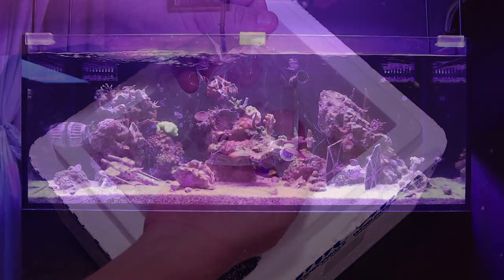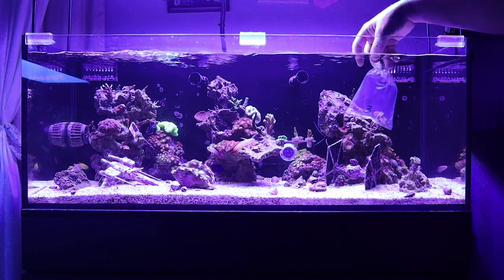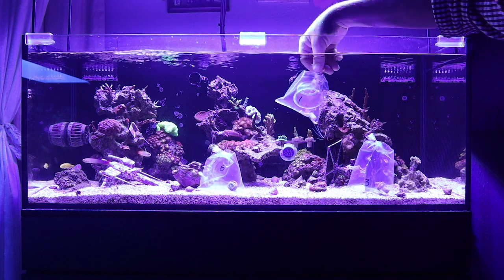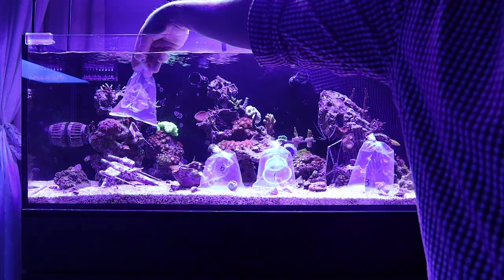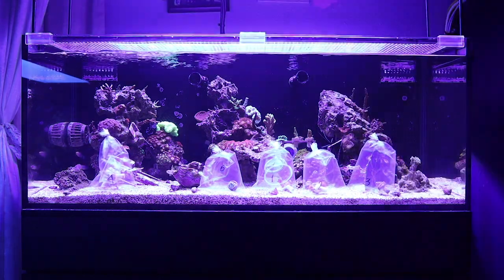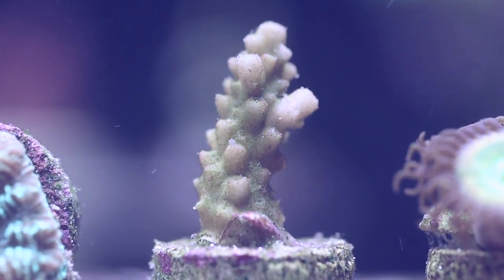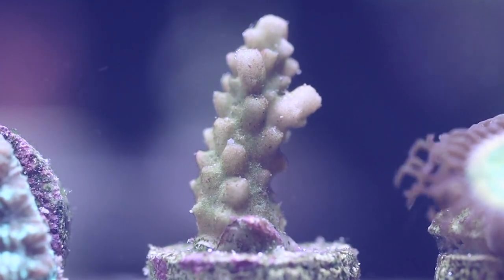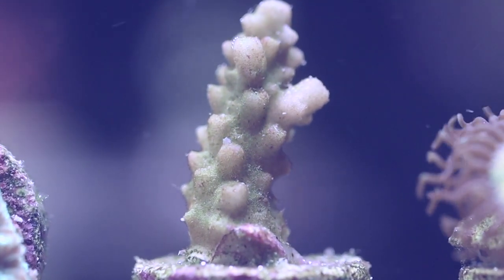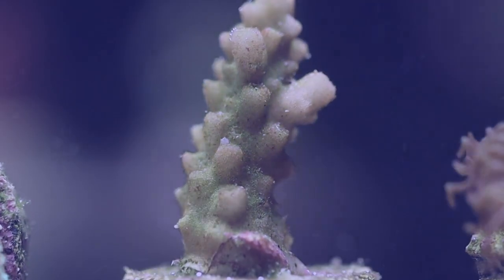Now we've got to get these frags acclimated. This is where I kind of screwed up. By the time I got done shooting the unboxing, it was getting late into the afternoon. I had somewhere to be that night and, like a big dummy, I rushed the acclimation. All the frags made it through fine except one — the Madman Acro. I paid the price and learned a tough lesson. I woke up the next morning and it had RTN'd overnight. I was actually shocked at how fast it happened. I was upset about it, and I knew it was completely my own fault.